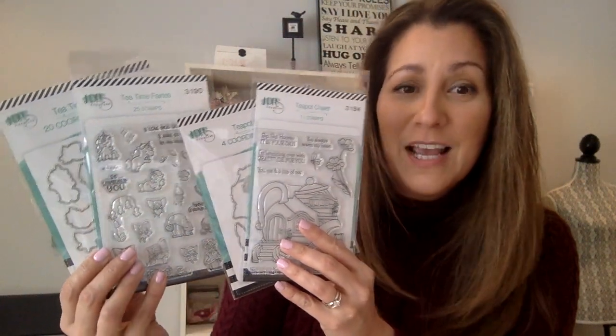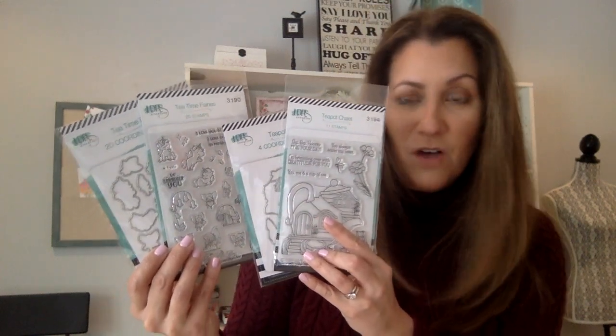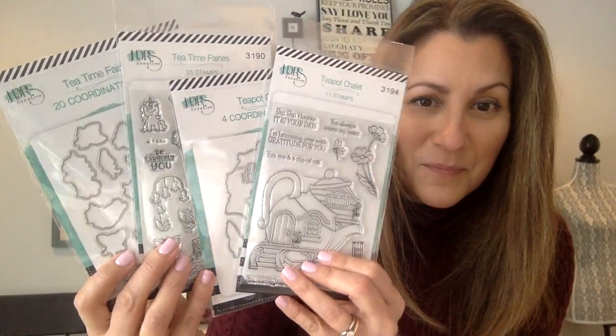But what are you going to get? Let me show you. The first kit is all about fairies and gnomes and unicorns — it is so enchanting and so much fun. In this kit you're going to get two stamp sets and two die sets that cut out all of those characters. There's a total of 60 stamps and dies in this entire kit.